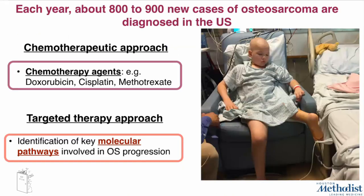Each year about 800 to 900 new cases of osteosarcoma are diagnosed in the US, and half of them are actually diagnosed in children. Unfortunately, the current approaches are not sufficient to eradicate the tumors. Regarding the chemotherapeutic approach, there is still a high level of drug resistance to current chemotherapeutic agents and high levels of severe adverse effects.